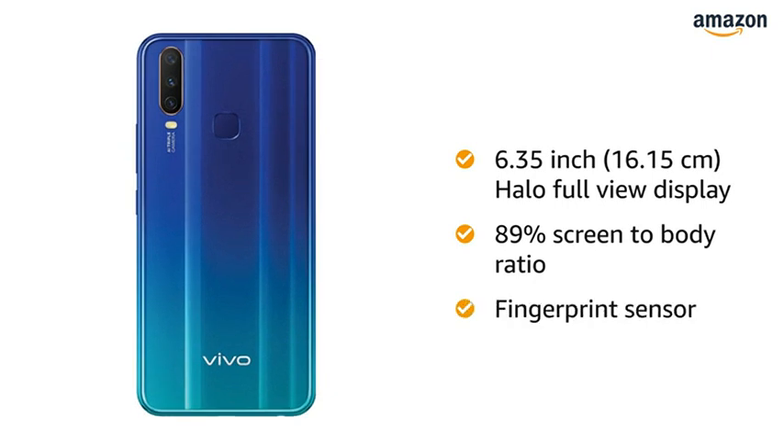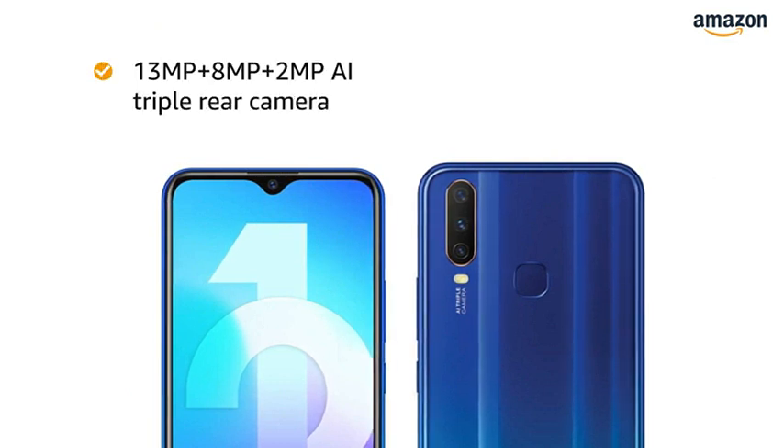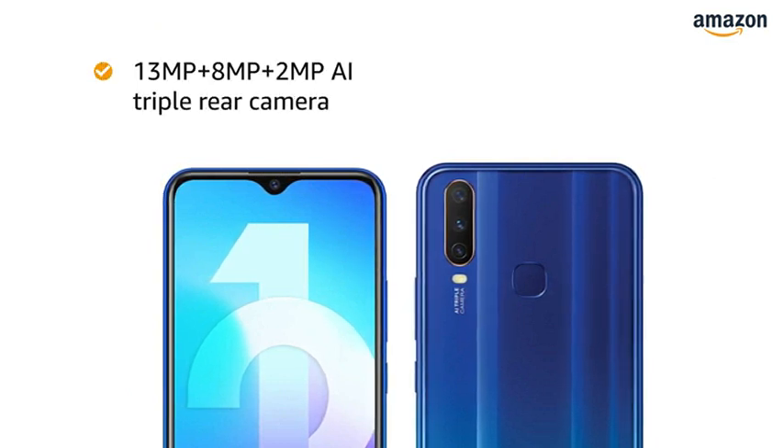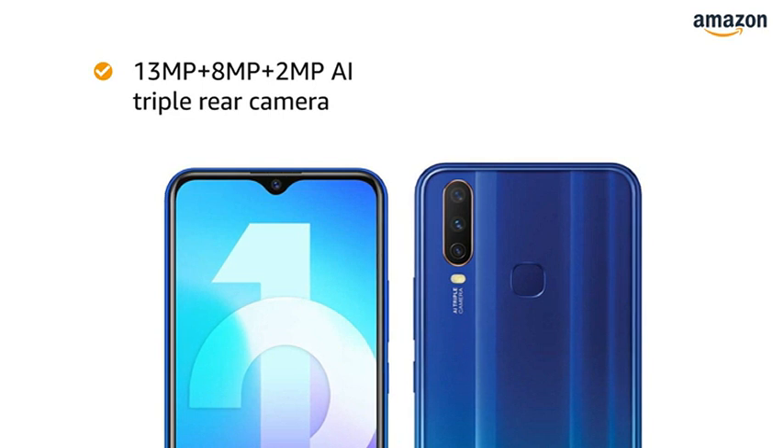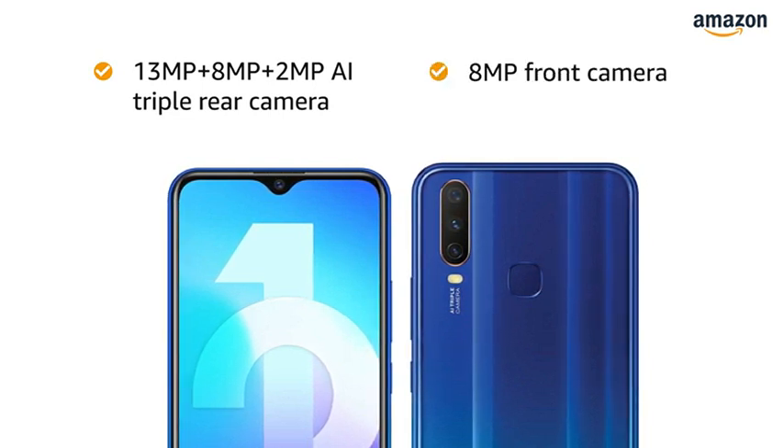It also comes with a fingerprint sensor that lets you unlock your phone instantly and more securely. The phone has a 13MP plus 8MP plus 2MP AI triple rear camera for high quality pictures and an 8MP front camera for capturing all your selfies.